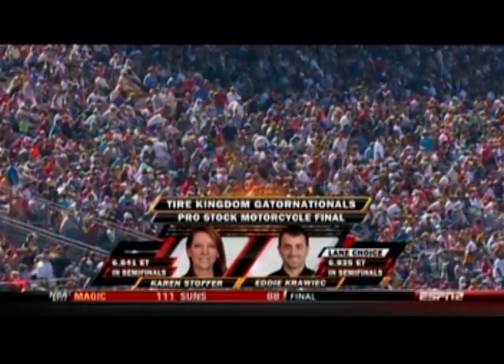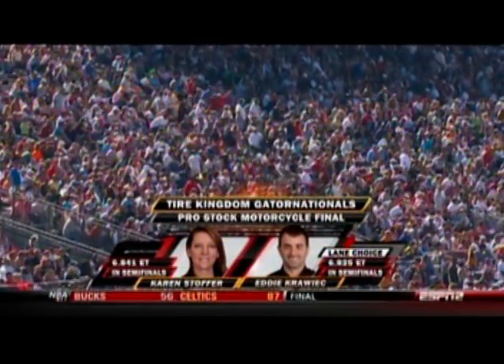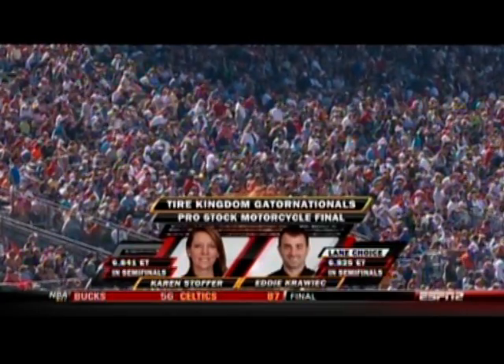The finals matchup is now Eddie Krawick and Karen Stouffer — Harley versus Suzuki. Lane choice to Krawick.